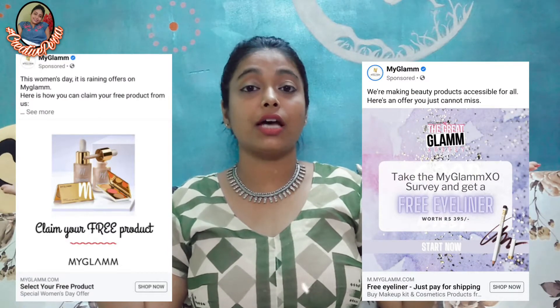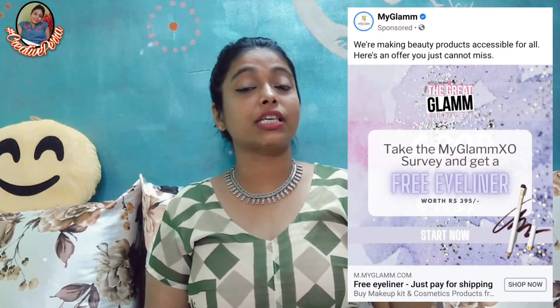Talking about my experience with MyGlamm — I have never ever shopped with MyGlamm but this time I thought of giving it a try. I was getting these two pop-ups on my Facebook and Instagram wherein one particular pop-up was on the occasion of Women's Day, wherein I had to choose three products and I would get them for free.